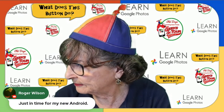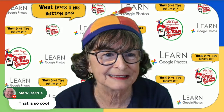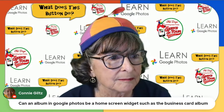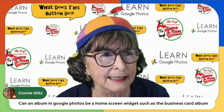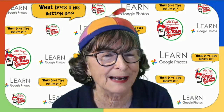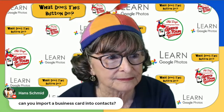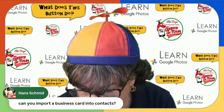Viewer comments: Roger got a new Android — welcome! Mark thinks the translation feature is cool. Someone asks if a Google Photos album can be a home screen widget, like a Business Cards album — what a great idea. I'll have to play with that to see if I can figure out a way to do it.